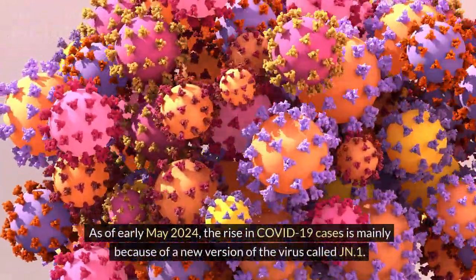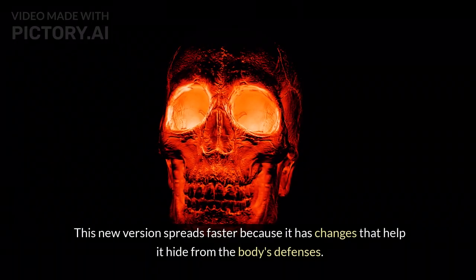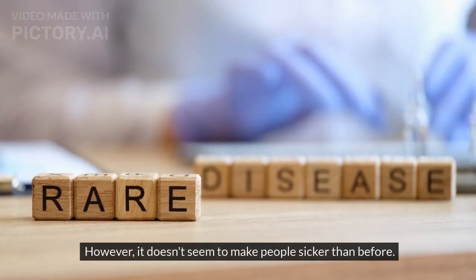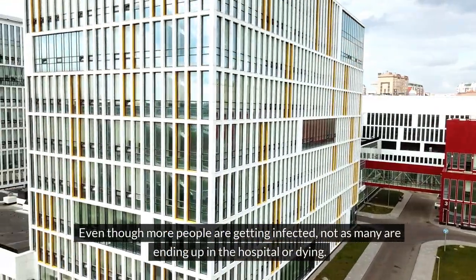As of early May 2024, the rise in COVID-19 cases is mainly because of a new version of the virus called JN.1. This new version spreads faster because it has changes that help it hide from the body's defenses. However, it doesn't seem to make people sicker than before. Even though more people are getting infected, not as many are ending up in the hospital or dying.